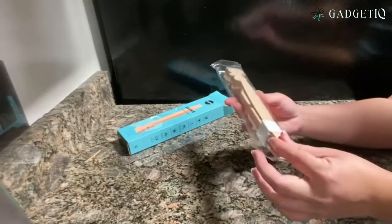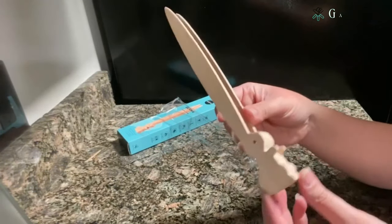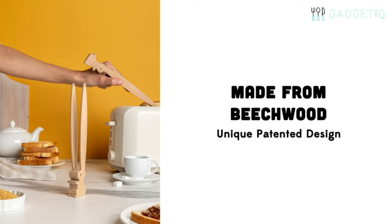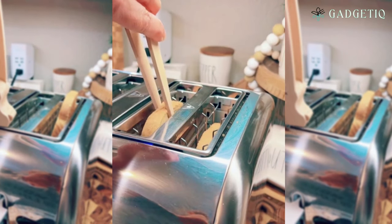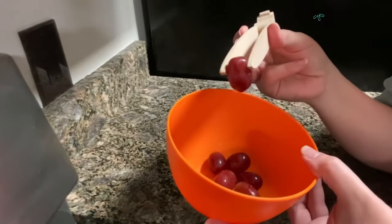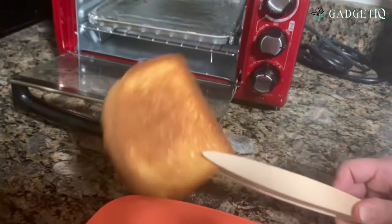Meet Bernie Bunny Toaster Tongs, your new kitchen companion. These wooden toaster tongs are more than just cute — they're multi-purpose. Use them for grabbing toast, appetizers, and more. Bernie Bunny is here to add a whimsical and functional touch to your kitchen, whether you're serving breakfast or appetizers. Bernie Bunny Toaster Tongs are not just for your toaster; they're perfect for various serving needs and will bring a touch of charm to your table.